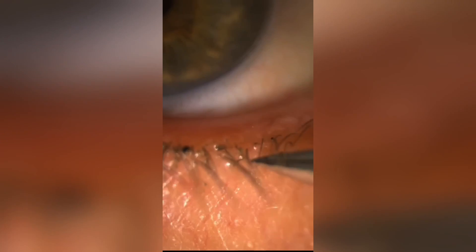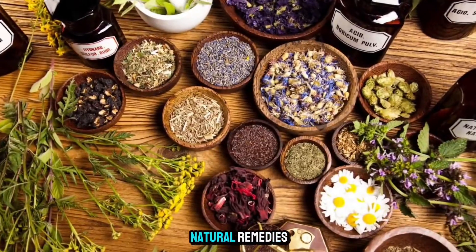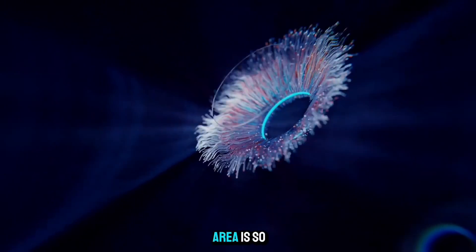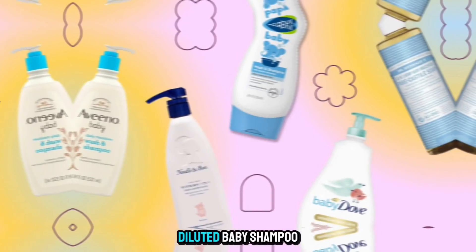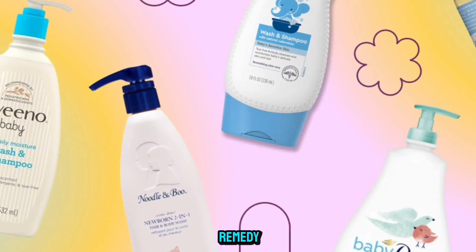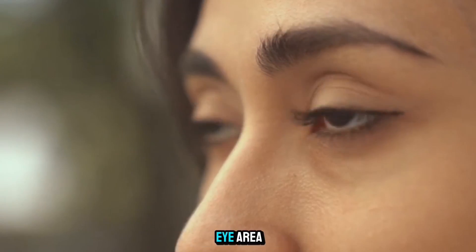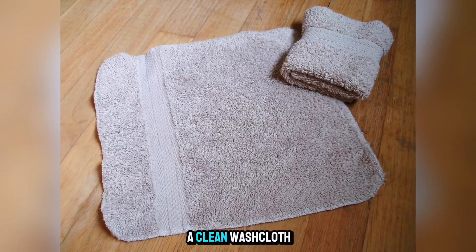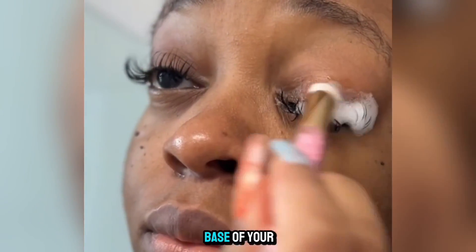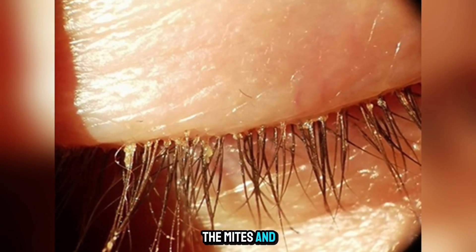Gentle natural remedies. You can effectively treat this at home using simple natural remedies. Since the eye area is so delicate, we must use gentle, proven methods. First, diluted baby shampoo is a classic remedy — its mild, tear-free formula is perfect for the sensitive eye area. Mix a few drops with warm water and, using a clean washcloth, gently scrub the base of your eyelashes in a circular motion for about a minute, twice a day. The soap helps to wash away the mites and their debris.